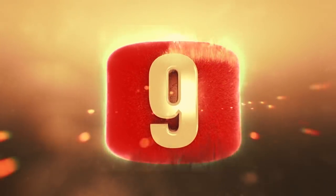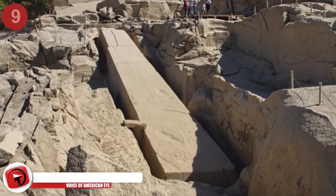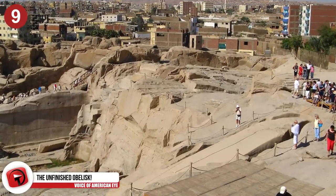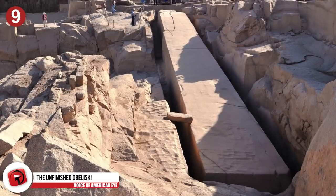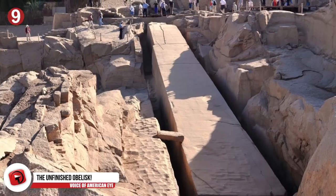Number 9: Unfinished Obelisk. This obelisk is the most massive known ancient obelisk ever. It can be found in Aswan, Egypt, in the northern region of the stone quarries. It's approximately one-third larger than any other ancient Egyptian obelisk, and if it had been finished, it would have weighed roughly 1,200 pounds and would have stood 137 feet tall.